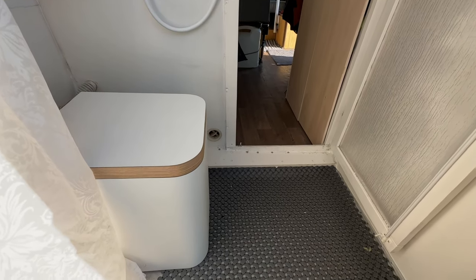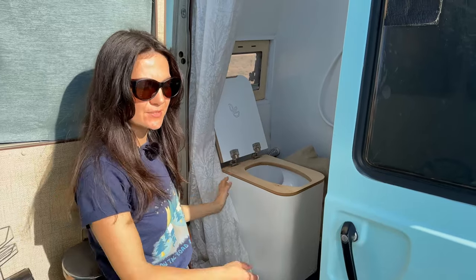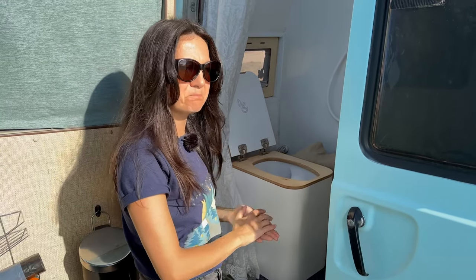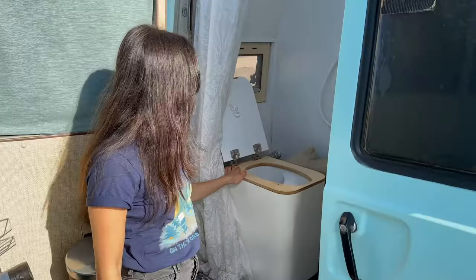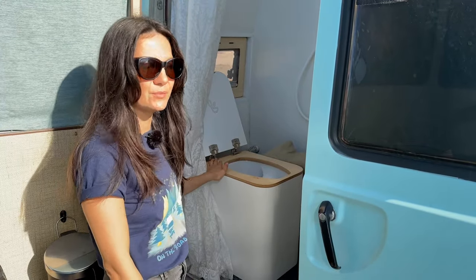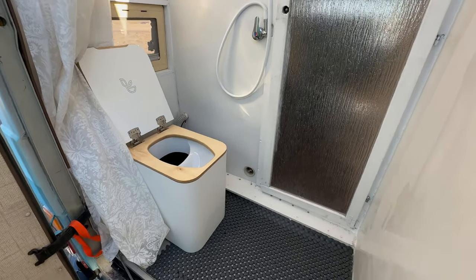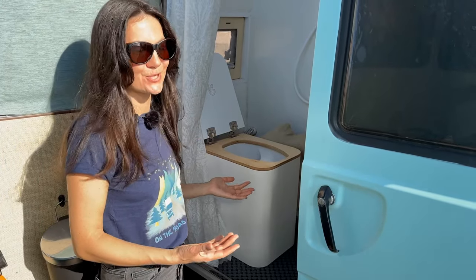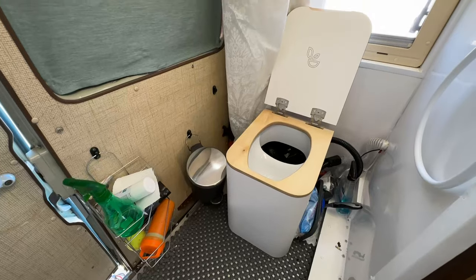It has a really nice minimalistic design that we love, and it separates liquids from solids — two separate containers. The liquid one has a special lid with a rubber membrane that prevents spilling when driving and also prevents smell. We empty it every other day. The solids container has a bio bag inside that we can then add into a compost bin. What we like most is that it's made from wood with a really nice finish — it almost feels like a regular toilet at home, except it's a sustainable option. We don't waste water flushing; we just have a little spray to keep it clean.